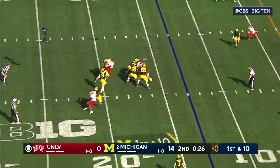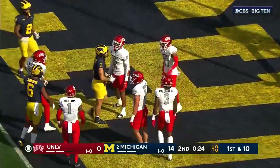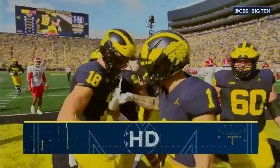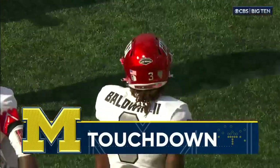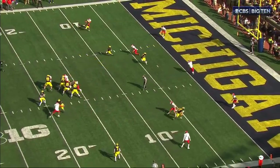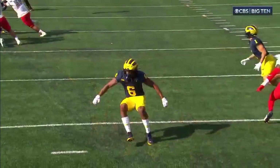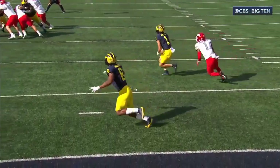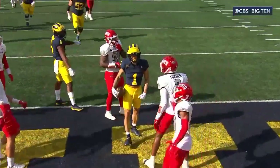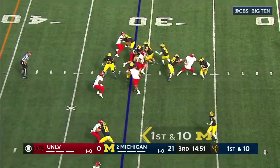Michigan chewing up real estate. McCarthy down the middle — Roman Wilson. Touchdown, Wolverines. Just follow your big guy, you're number two in the trips — just clear, come behind, deliver the football. That's all you got to do. It was actually receiver Tyler Morris, number eight, on the play. So 18 passes and 17 completions — not bad.